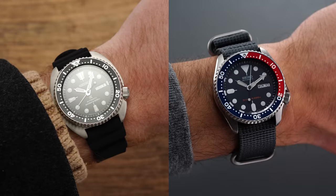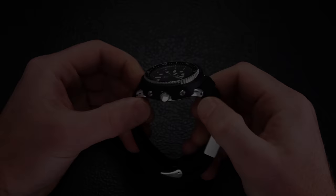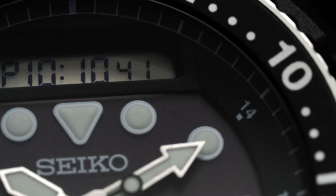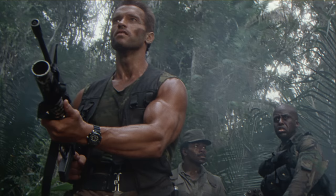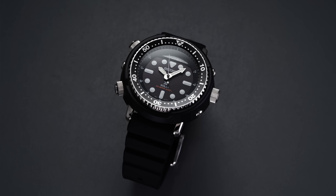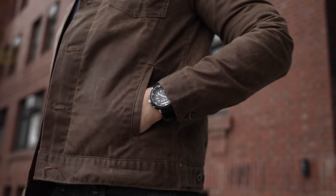Another one to throw in here is the Seiko Arnie, the SNJ025. It's also ISO 6425 certified — a true dive watch and a little bit different. It has a plastic shroud along the outside, wired lugs, and an analog-digital display, but do not sleep on this movement. It's a very cool movement with a very interesting time-setting mechanism. The watch is absolutely worthy of diving duty. You see Arnold Schwarzenegger wearing it and you might think you can't pull it off, but it doesn't look that crazy even on my wrist. 200 meters of water resistance and class-leading lume.